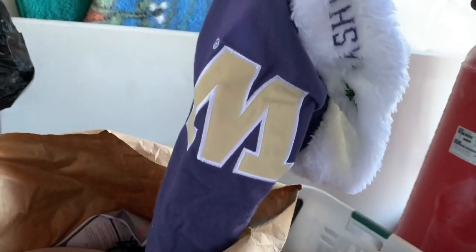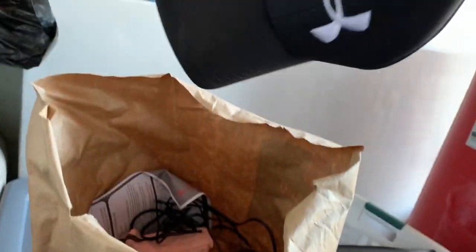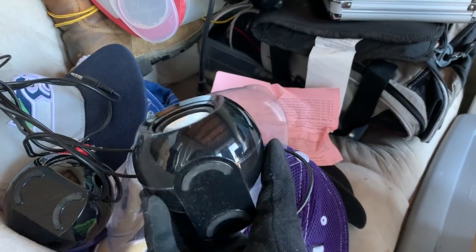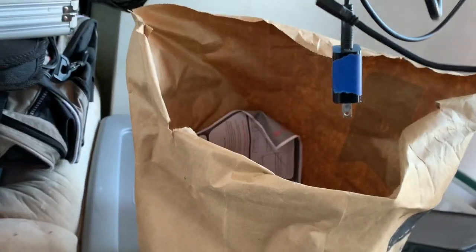Washington Huskies hat — I was going to say Wolves because of the W. Oh nice! There's also some little speakers — actually I think I had the bigger one to it, it's like a little box speaker.